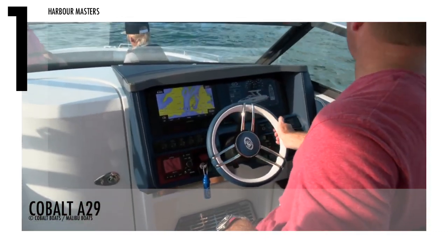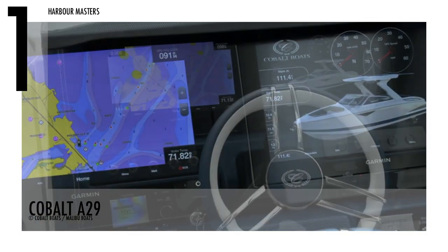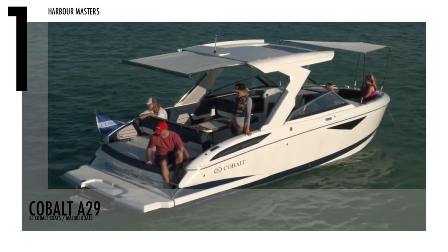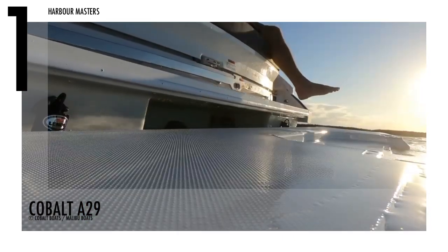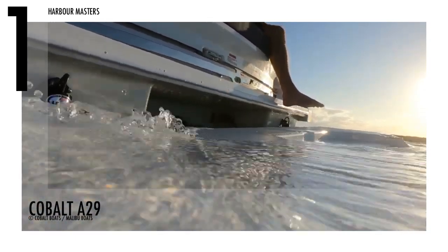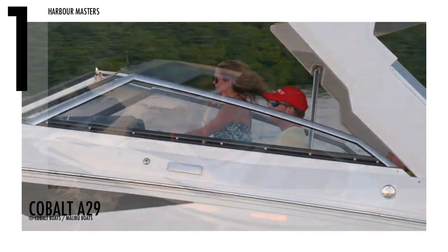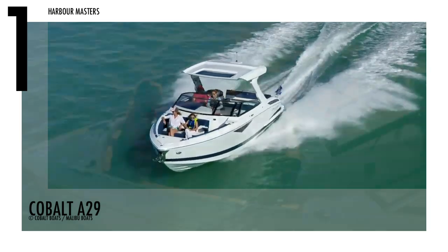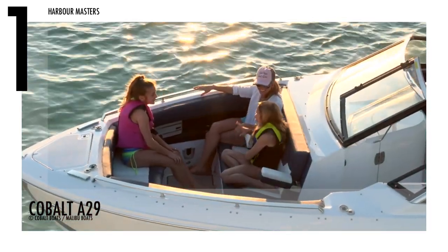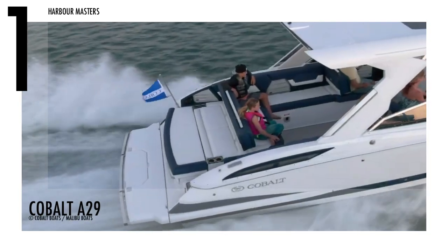Cobalt Boats says the A29 delivers leading-edge innovations like the high-tech Garmin vessel control system and the fun and convenient Splash and Stow, which eliminates the traditional way of carrying, handling, and storing water toys. The model also has leather treatments, real wood accents, panoramic cabin windows, and LED overhead lighting from the cockpit to the bow lounges. This unit has a base price of over US$179,000.